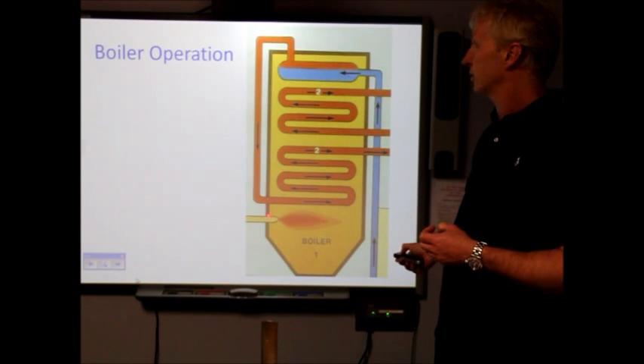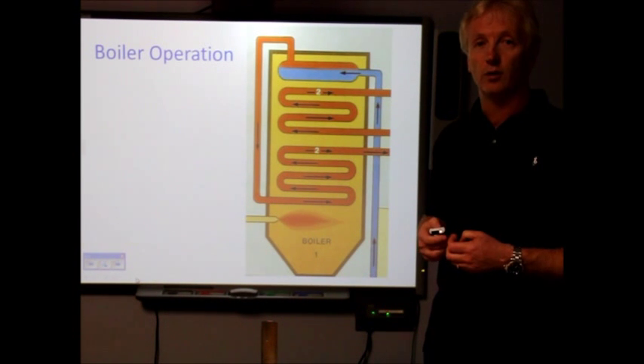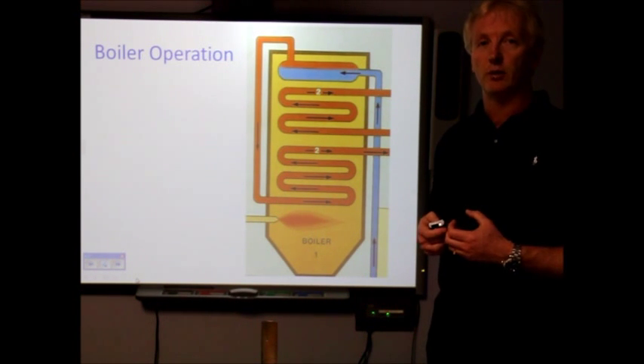This enormous 12-storey boiler evaporates over 2,000 litres of purified water into superheated steam every hour at a temperature of 540 degrees.